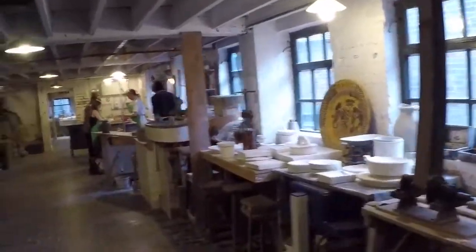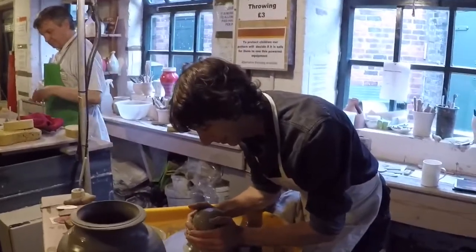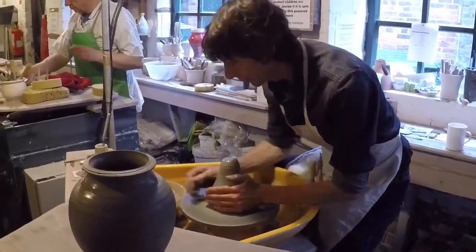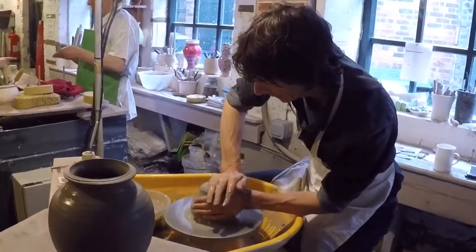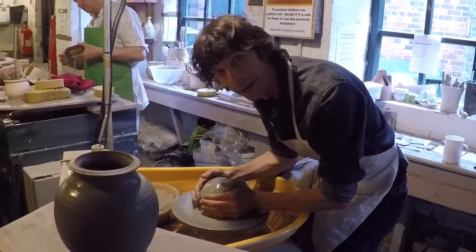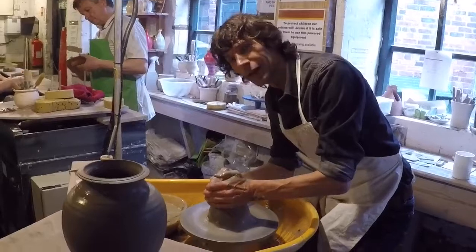This is where pottery's thrown. So this is where they make it look easy, and you think, yeah, I could do that. That looks dead easy. But in reality, it would probably look like crap if I did it. It's a lot of practice.